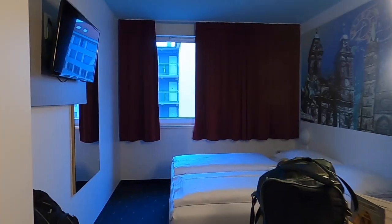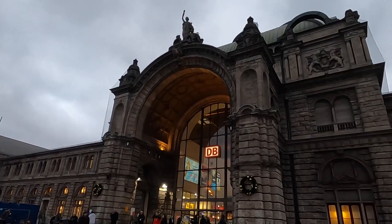We made it to Bavaria, but more importantly, we made it to our hotel. Afterwards, we wanted to explore a little.